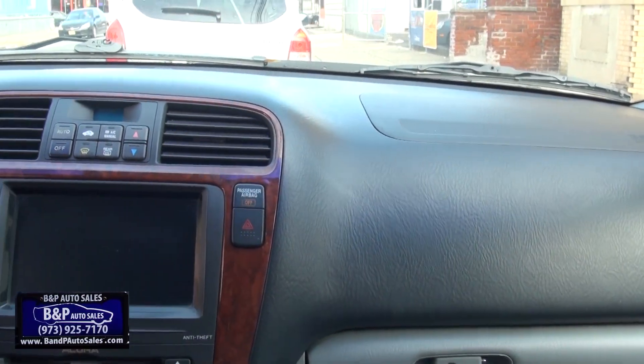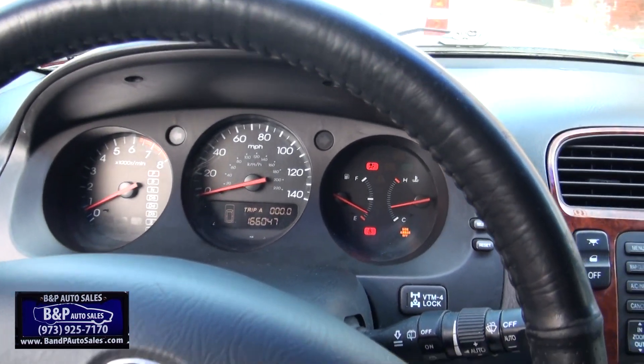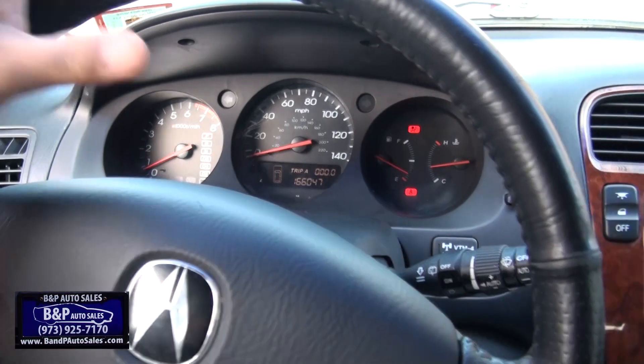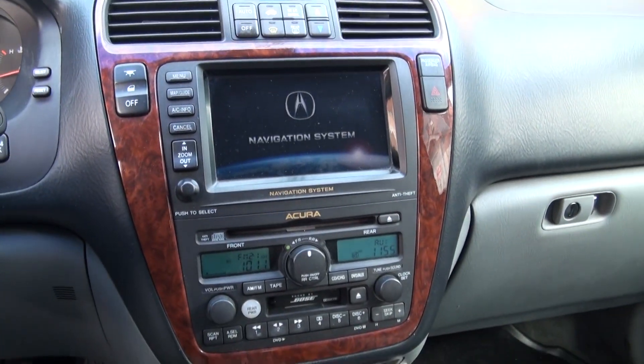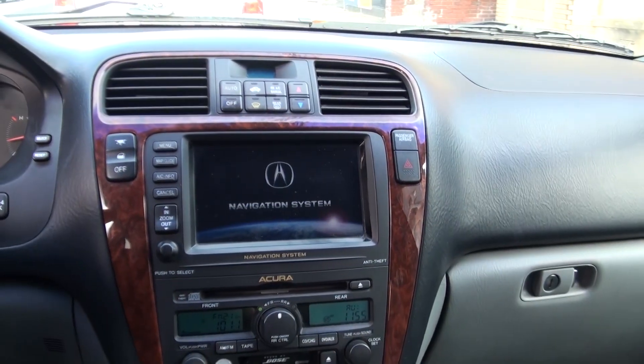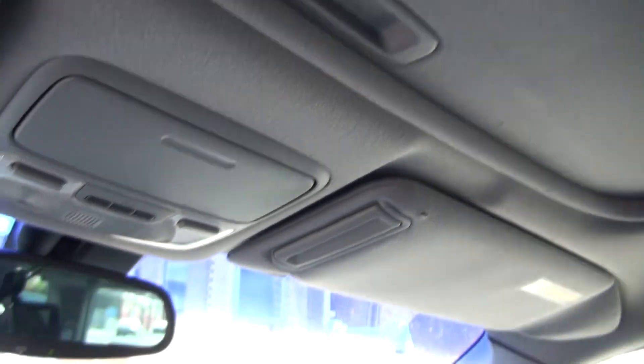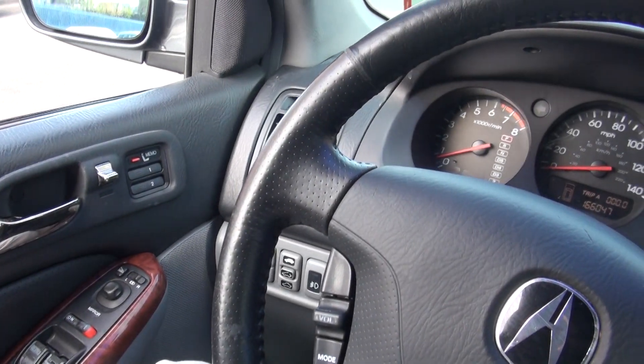This one has the Bose audio. Quiet, no vibrations in the steering wheel — these are really great vehicles. Heated seats, of course. Everything's here. Digital climate control, has the climate for the rear. Has your moonroof up top with the slider. All that good stuff.